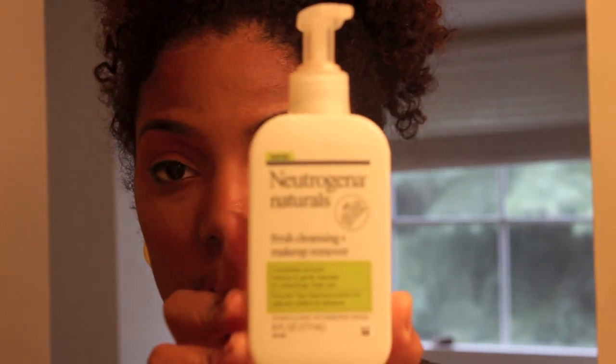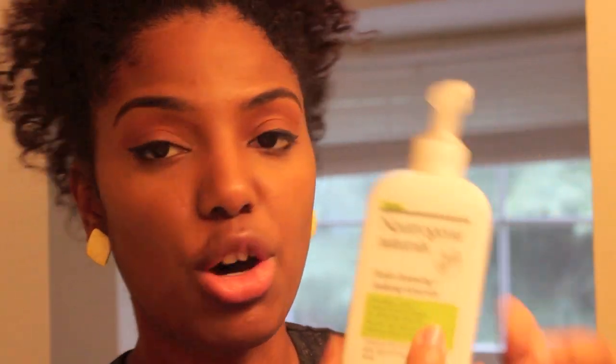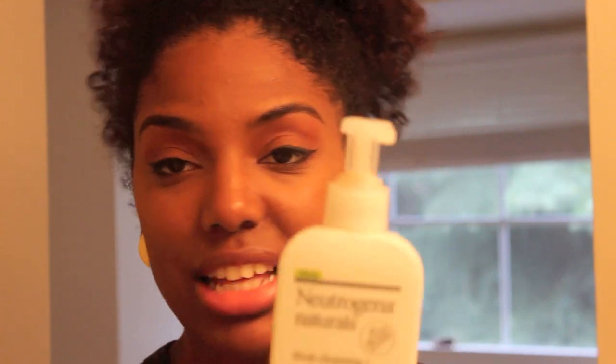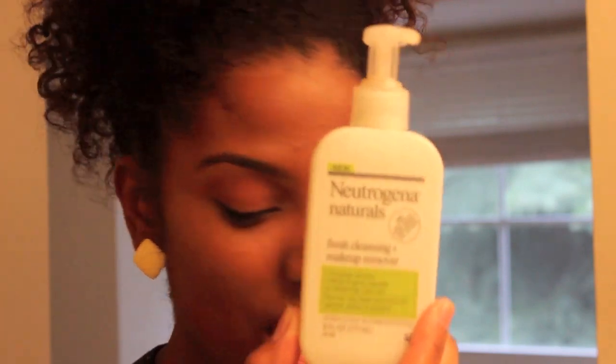I'm going to wash my face now and tell you how I do the different things. Usually I'll wash my face with one of two things. This is the Neutrogena Naturals Makeup Remover and Fresh Cleansing Soap. It's a liquid — all natural — and it completely removes makeup and gently cleanses for refreshingly clean skin. No harsh chemicals, sulfates, or parabens. This is one of my favorite soaps. If I don't use this, I use black soap.